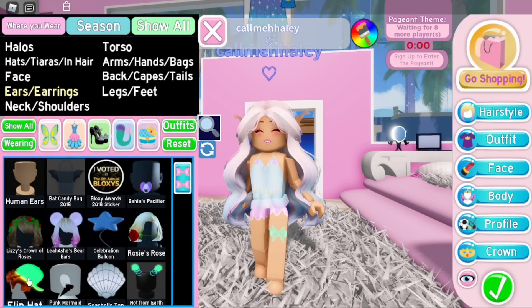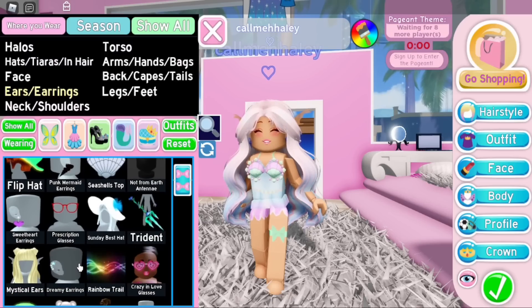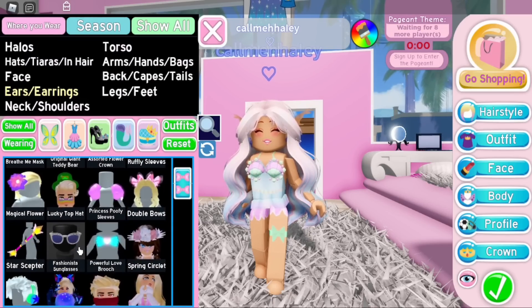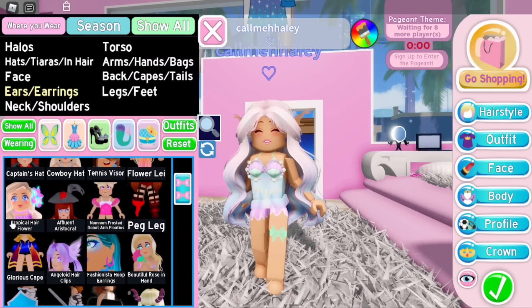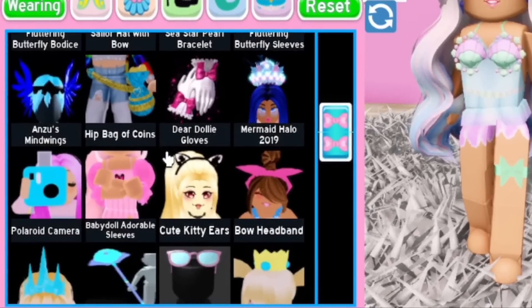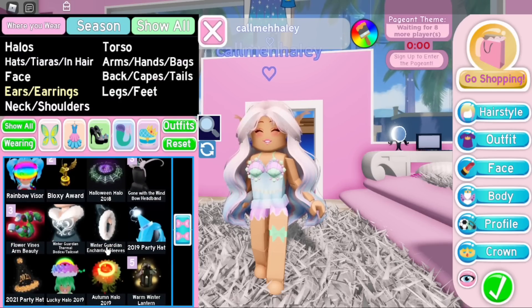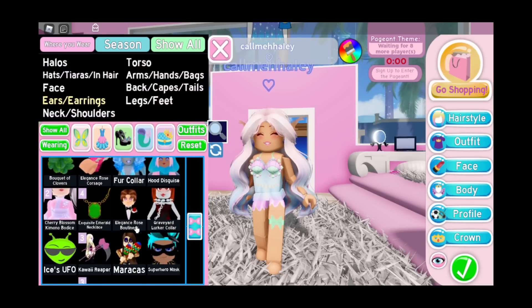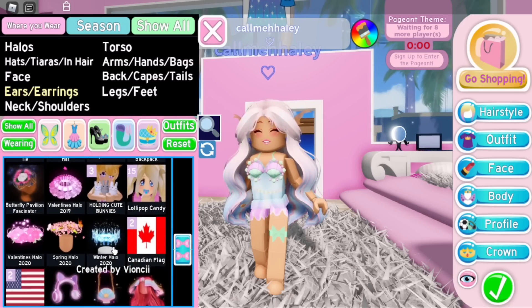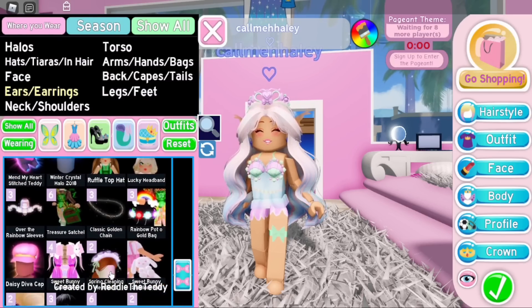Now it's time for accessories. The Seashells Top is a good one — it's free, it's a wheel accessory, and it's mermaid themed. The Tropical Hair Flower is free from a chest but it doesn't look good with this hair, so we'll skip that. This is hard because a lot of the mermaid accessories are very expensive. I traded for all my halos so they're not technically free for me, so I won't use a halo.